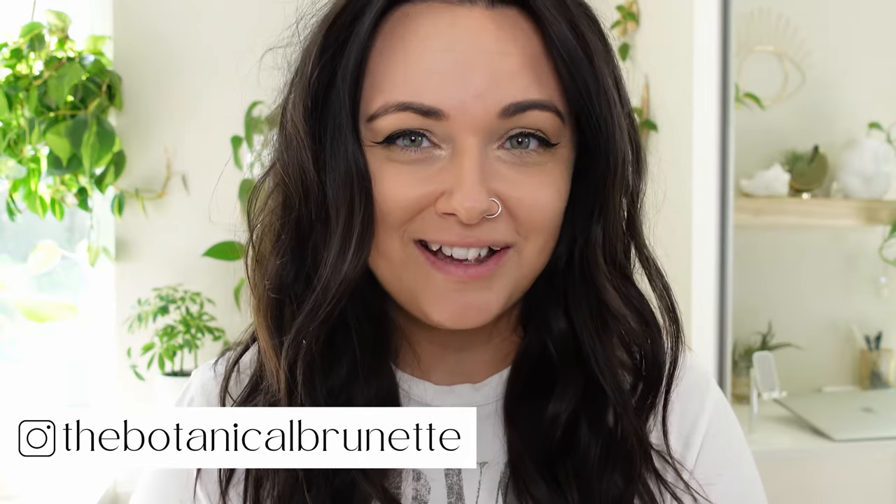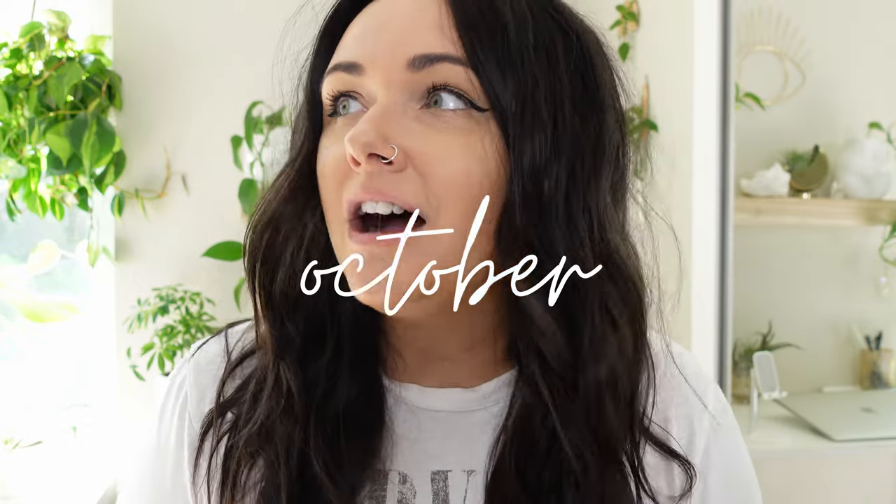Hey guys, I'm Amanda Botanic and welcome to my channel. We are back with another plant haul. September is over, we're into October, and we're finally into my favorite season. I love fall — it's my favorite time of year, although it does put a little bit of sadness in me to see the days get shorter and your plants don't grow as well.